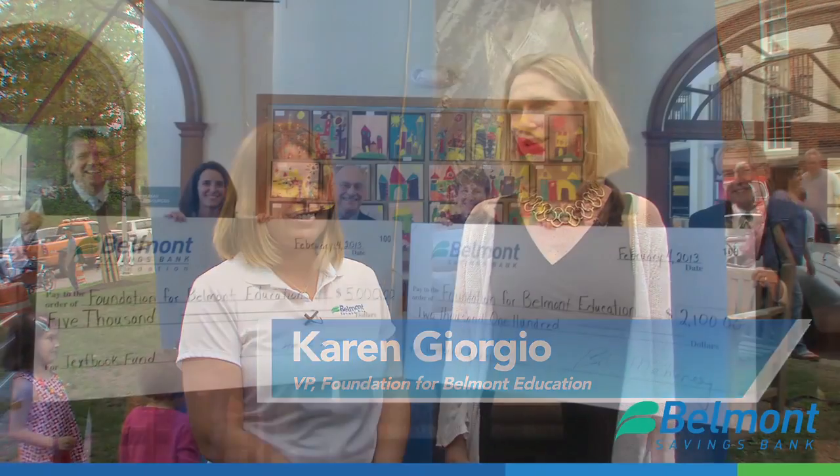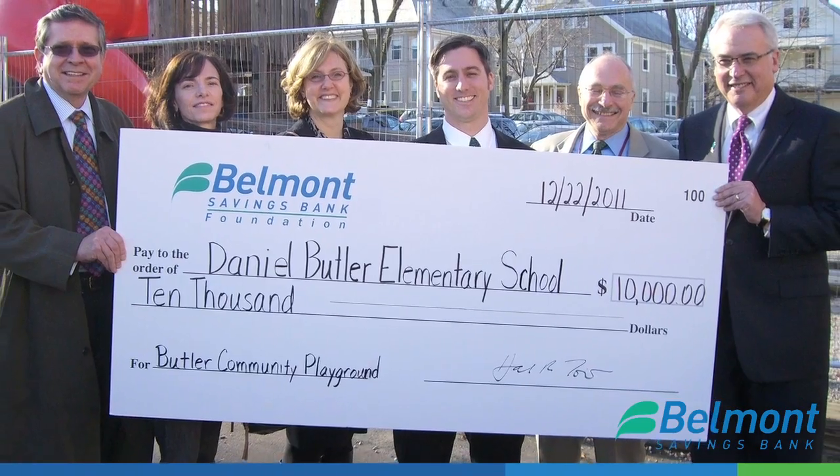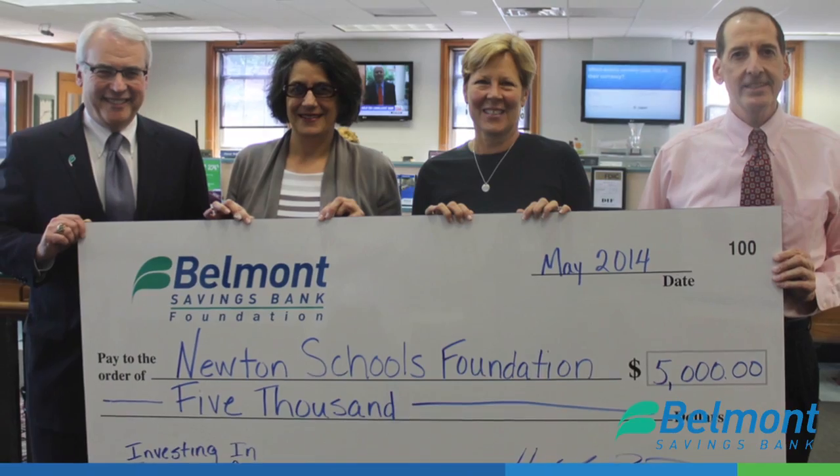The Foundation and Belmont Savings Bank have been working together since 2011, and in that time Belmont Savings Bank has donated $45,000 to the Foundation for Belmont Education, which directly supports innovative teaching and enrichment in the Belmont Public Schools.